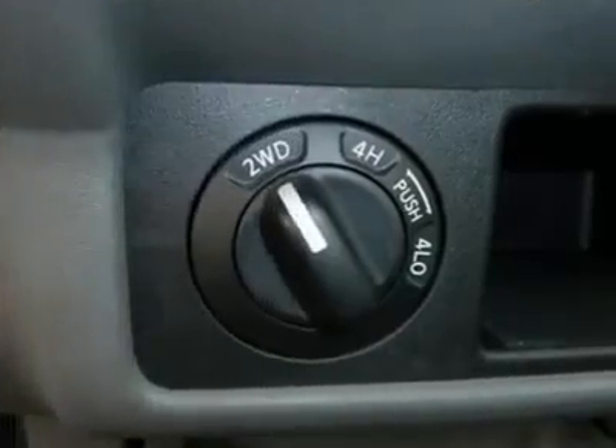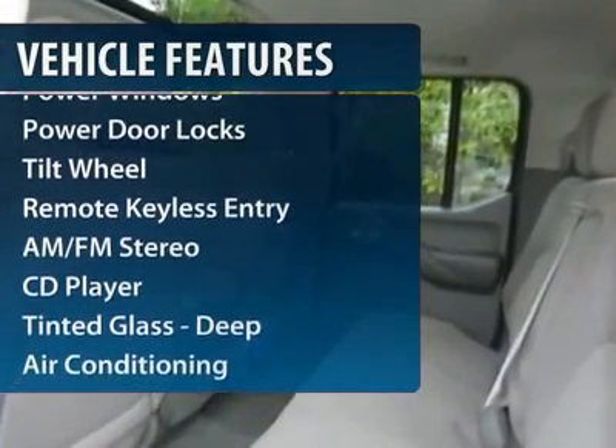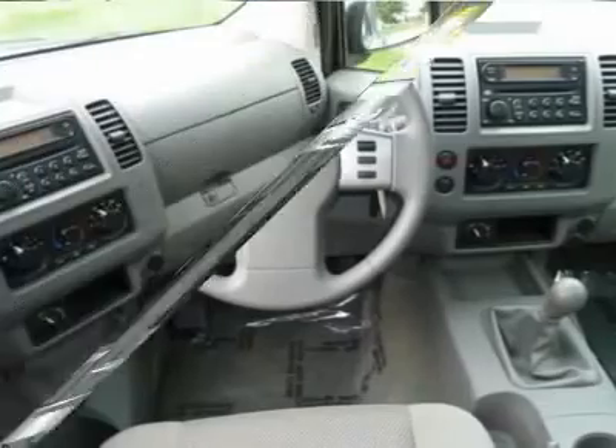Here are some of this vehicle's great options: four-wheel drive, anti-lock braking system, front air conditioning, power steering, and aluminum wheels.